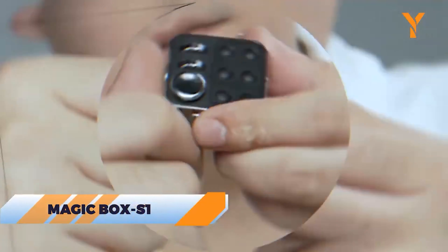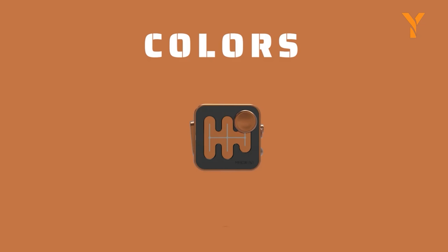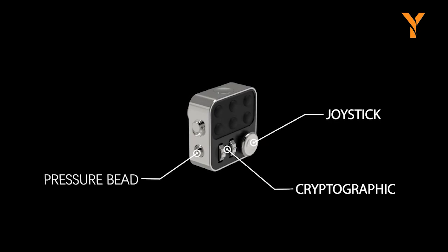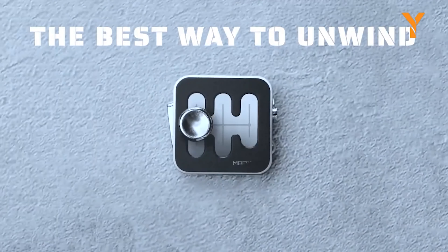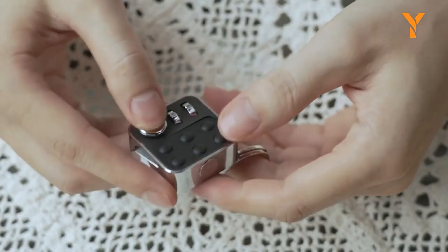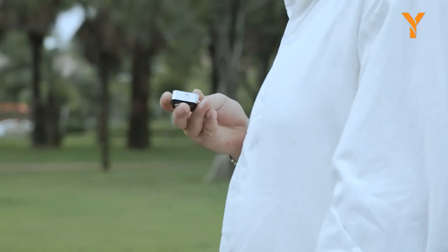The MagicBox S1 is not just a stress reliever — it's a versatile tool designed to enhance your daily life with its 10-in-1 functions and premium metal construction. Whether you're winding down after a hectic day, feeling anxious during intense study sessions, or simply needing a break from life's pressures, this compact device offers multiple modes to help you relax and refocus. The joystick and rotating bead buttons provide tactile satisfaction akin to a gaming console, easing tension with every gentle touch, making it a must-have for anyone seeking a healthier and more comfortable lifestyle.